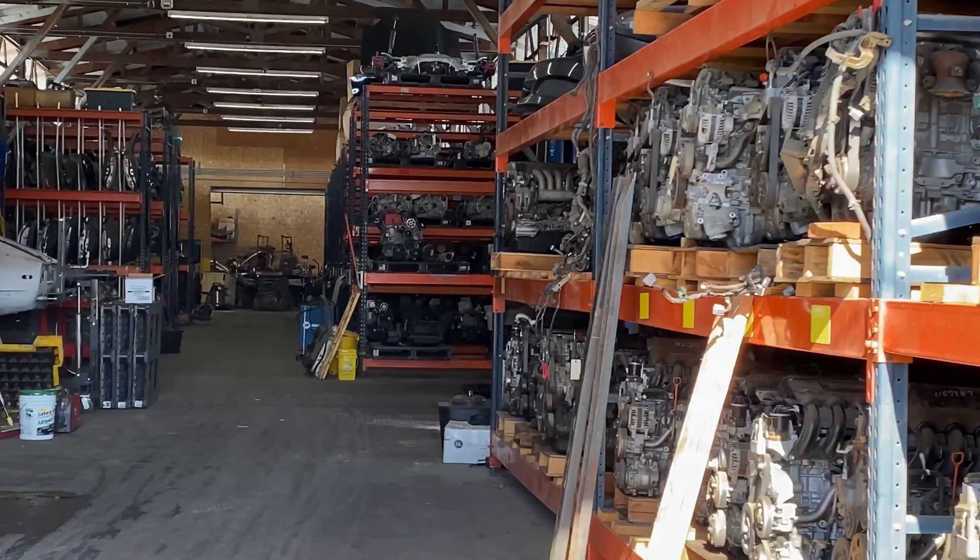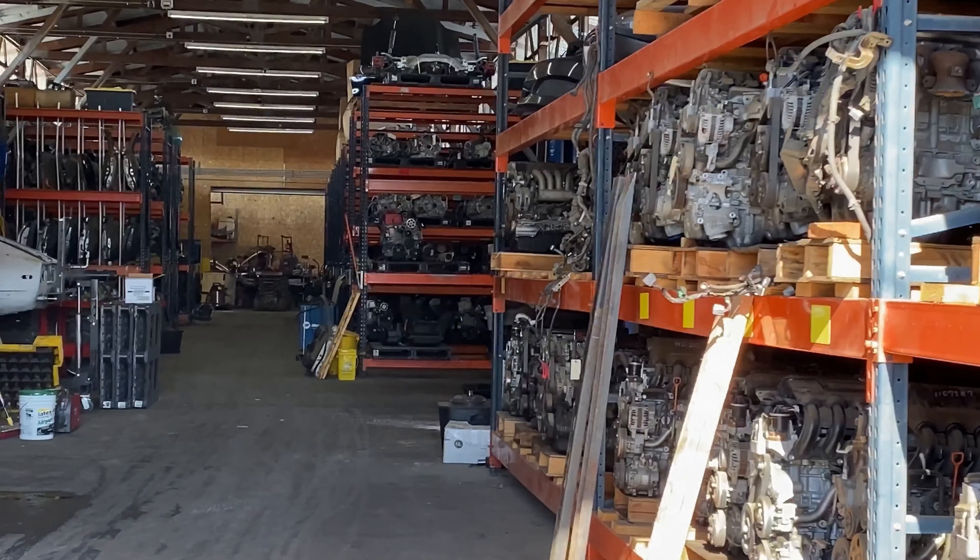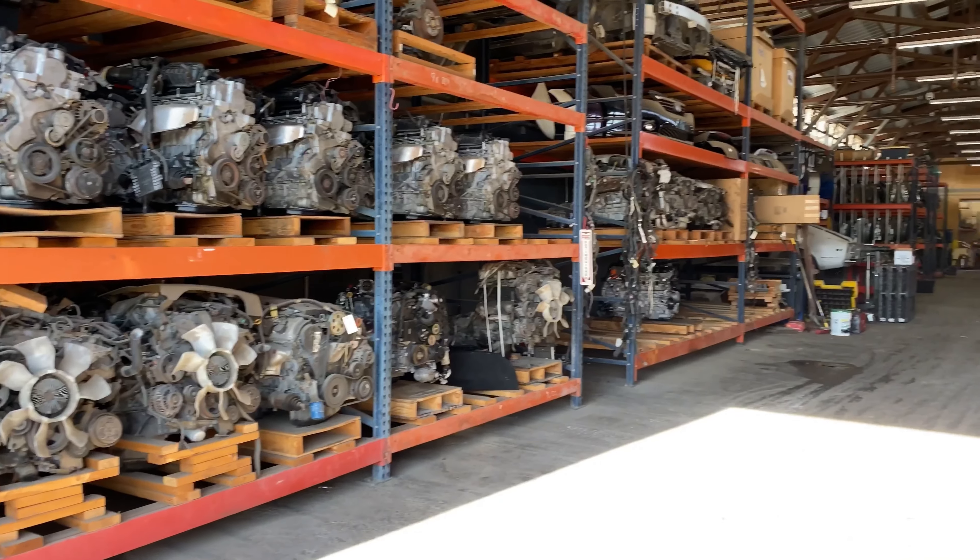Alright guys, so we are here. There are some Infinities over there and an S14. We'll go look at them in a bit. But yeah, let's go look at my engine. So many engines everywhere.